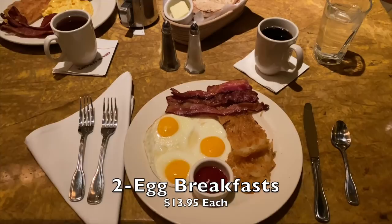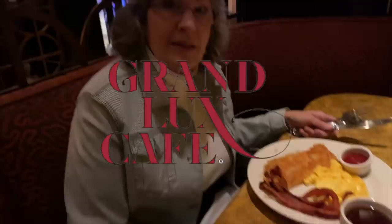Before heading home, we decided to have breakfast at one of our favorite places at the Venetian, the Grand Luxe Cafe. Yum — I am hungry.